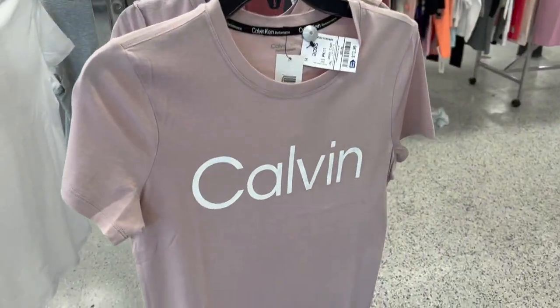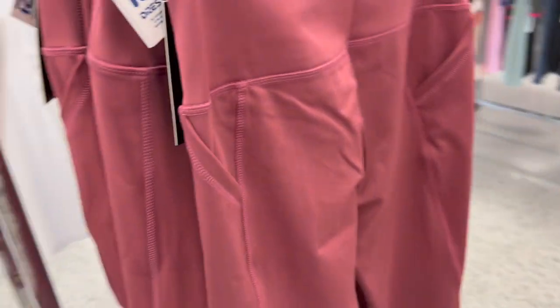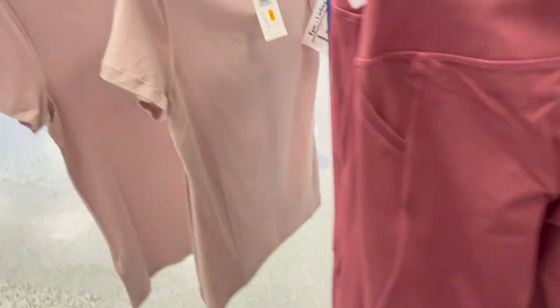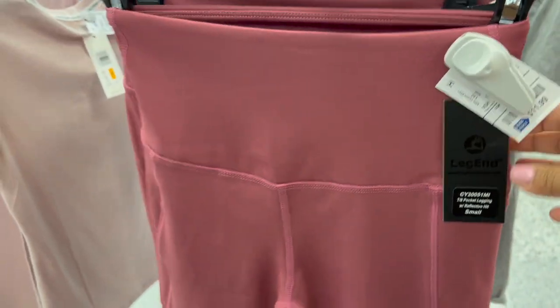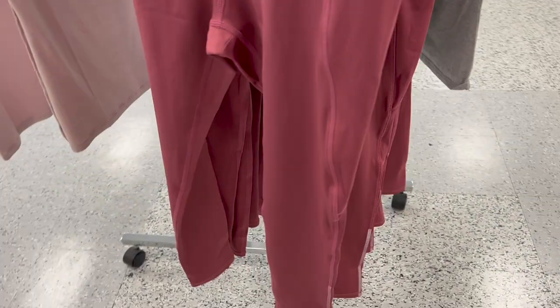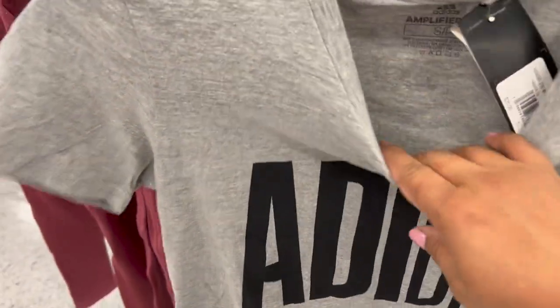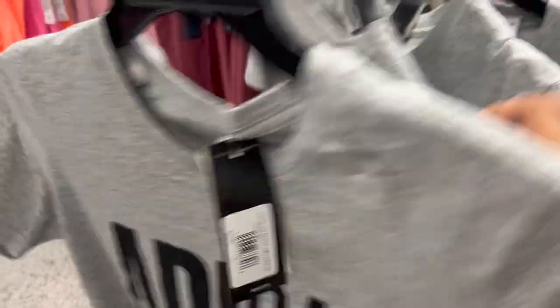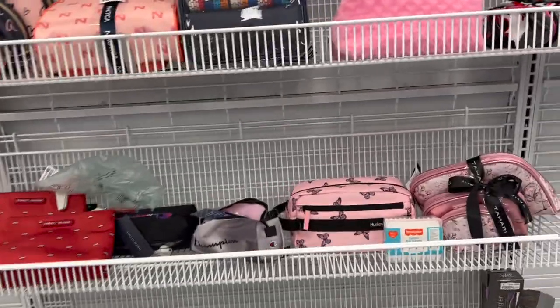Así que estas llevo aquí para ustedes. Y vean, volvieron a llegar las Calvin's — estas son blusitas en un rosita palo por solamente $13. Más pantaloncitos para hacer ejercicio; creo que estos son marca Legend por $12, tienen sus bolsitas y el color está precioso. Unas blusitas de la marca Adidas para hacer ejercicio, $11 solamente.